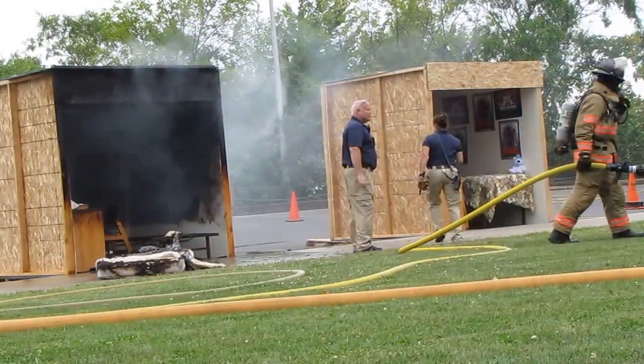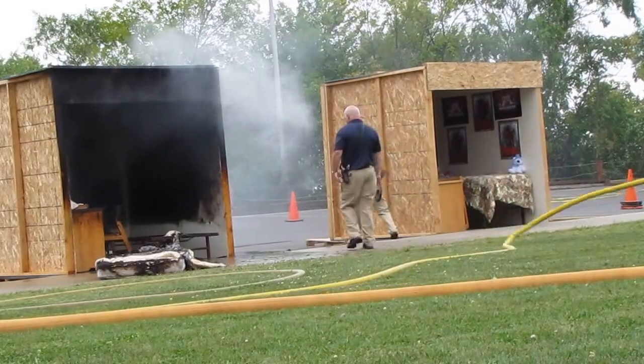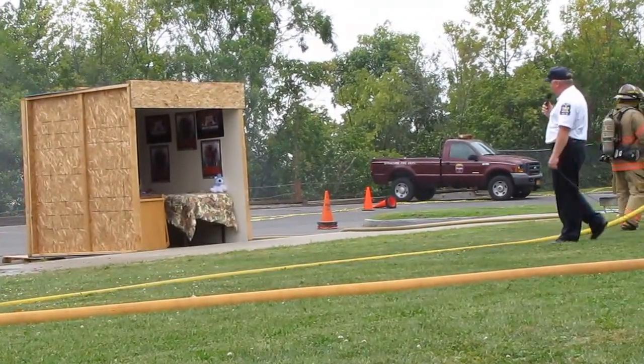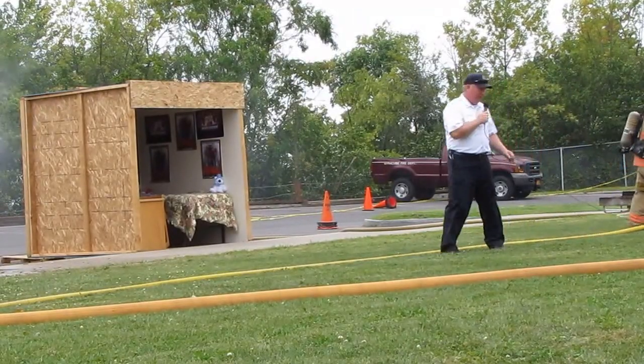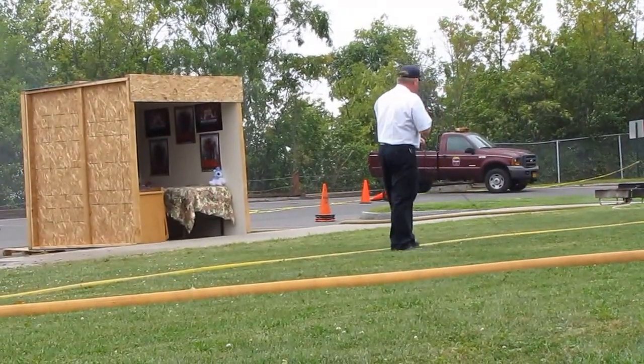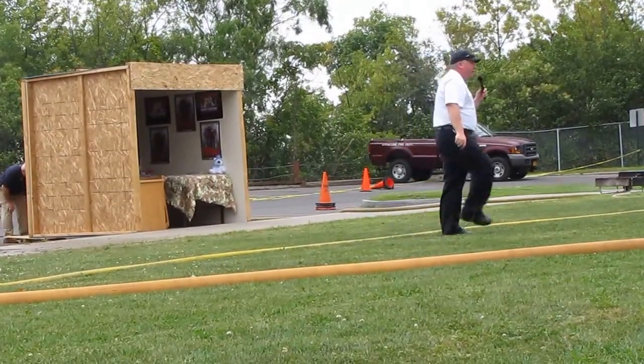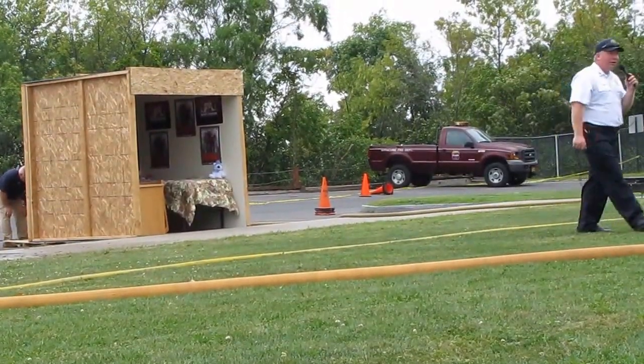Now we're going to switch over to the sprinkler room. He's looking sad, but he now knows he has sprinklers and he's made the right choice. These are the type of sprinklers that are installed in your rooms, each and every one of them.